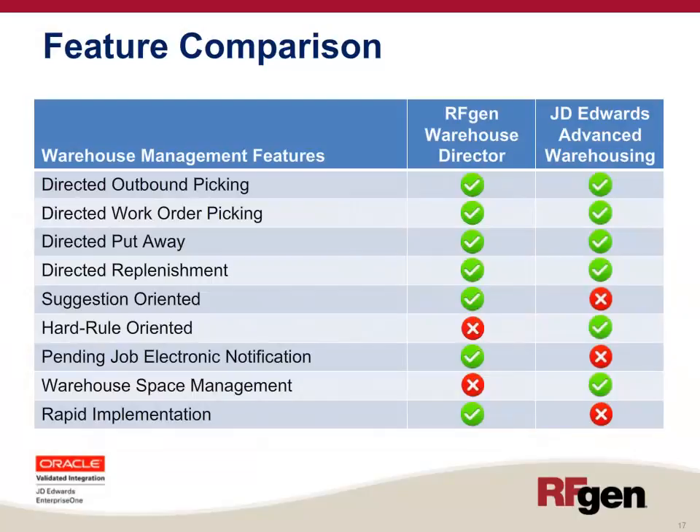JD Edwards offers a full-feature WMS. Since the RFgen Warehouse Director is a WMS Lite solution, it does not offer all of the features of JD Edwards Advanced Warehousing. However, there are key features in the Warehouse Director that solve many WMS problems without going all the way to a full WMS. Both offer Directed Outbound Picking, Directed Work Order Picking, Directed Put-Away, and Directed Replenishment. Advanced Warehousing is a hard-ruled solution — you must do what the WMS tells you — whereas RFgen Warehouse Director is suggestion-oriented, allowing workers to override the pick location without negative impact. The Warehouse Director offers mobile electronic notification of pending warehouse jobs; Advanced Warehousing does not. Advanced Warehousing offers warehouse space optimization; Warehouse Director does not. The RFgen Warehouse Director offers a rapid implementation timeline, whereas Advanced Warehousing is a complicated, long, and expensive implementation project.